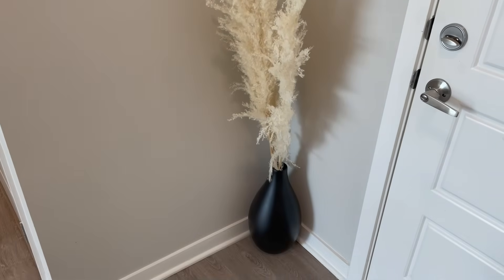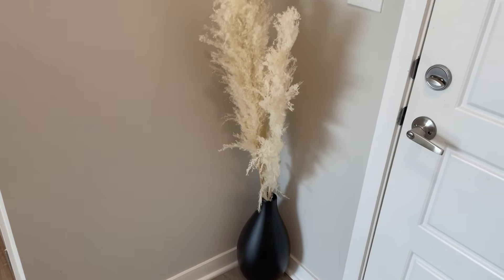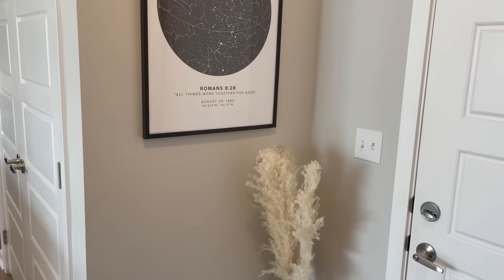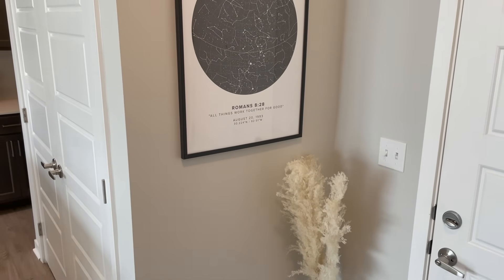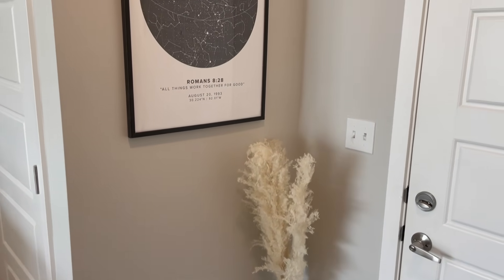Below the portrait I have a vase I got from Home Goods — it was actually yellow but I spray-painted it matte black and put some pampas grass in it from Lux B. This is pretty much what my little entryway looks like when you first come in.